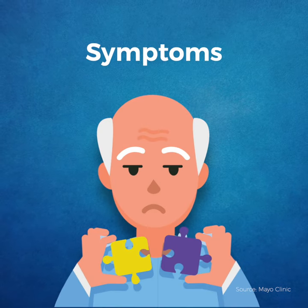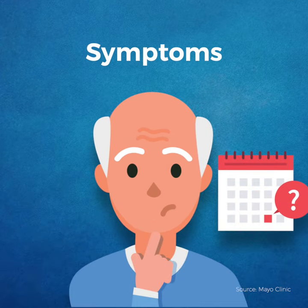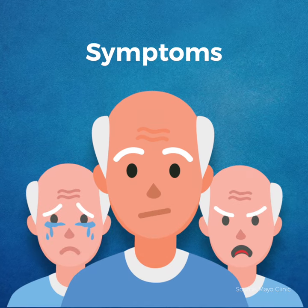Additional symptoms include difficulty thinking and reasoning, making judgments and decisions, planning and performing familiar tasks, and changes in personality and behaviors.